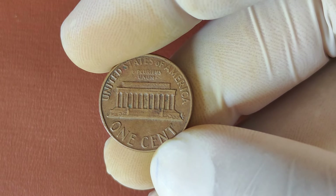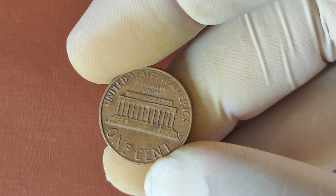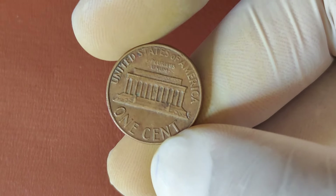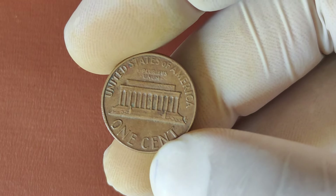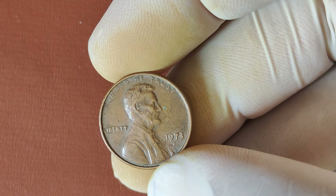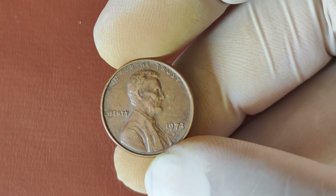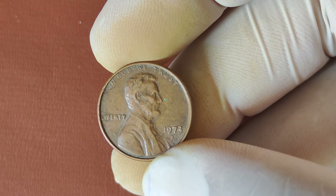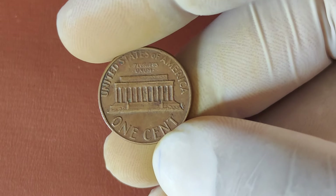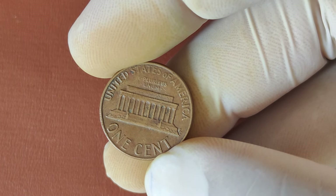As collectors' interest continues to grow and more rare errors are discovered, the value of the 1973 D-Lincoln penny is expected to rise even further. If you come across one, it's worth taking a closer look, because you never know — you could be holding onto a fortune in your hands. Who knew that something as simple as a penny could be worth millions? The 1973 D-Lincoln penny is just one example of how history, rarity, and condition can turn a common coin into a collector's dream. Make sure to check your change, because the next big discovery could be in your pocket right now. If you enjoyed this video, don't forget to like, subscribe, and hit the notification bell for more fascinating stories about rare coins that could make you rich.